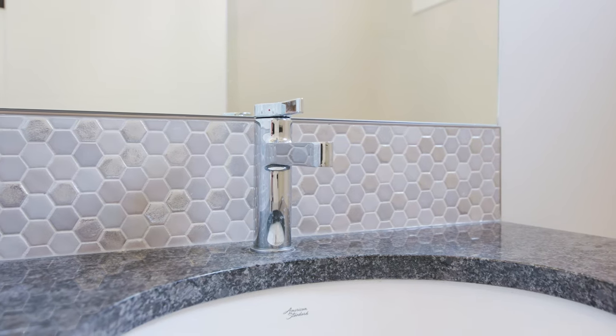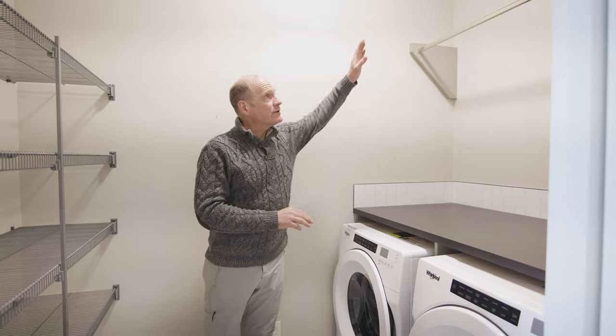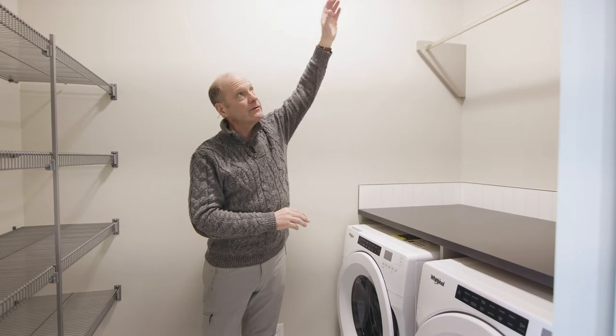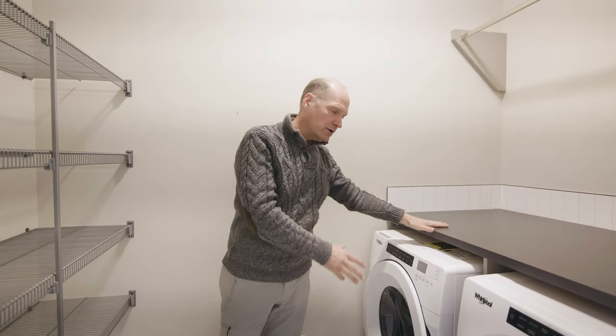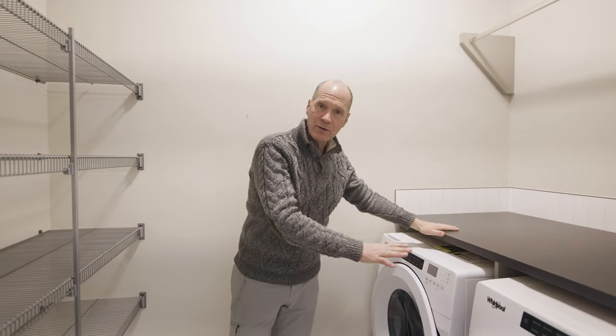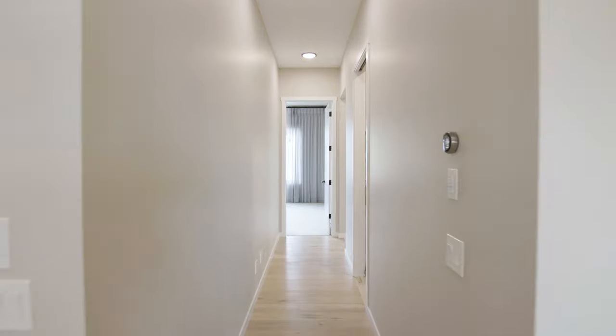The laundry area is fully finished — you get your own room. There are tall ceilings for extra storage if you want to hang things, and there is a hanging rack. There's a nice shelf for folding your clothes, and brand new Whirlpool appliances up front, plus extra shelving.